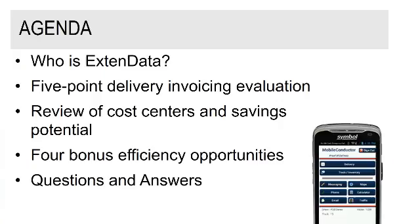This is a really quick 30-minute webinar — we want to be respectful of your time because we know we're all super busy. This is the high-level agenda. First, I will briefly describe who Xtend Data is so you understand our background. Then Darrell will go into the five-point delivery invoicing evaluation. I will then review some cost centers and savings potential as it relates to those evaluation points.